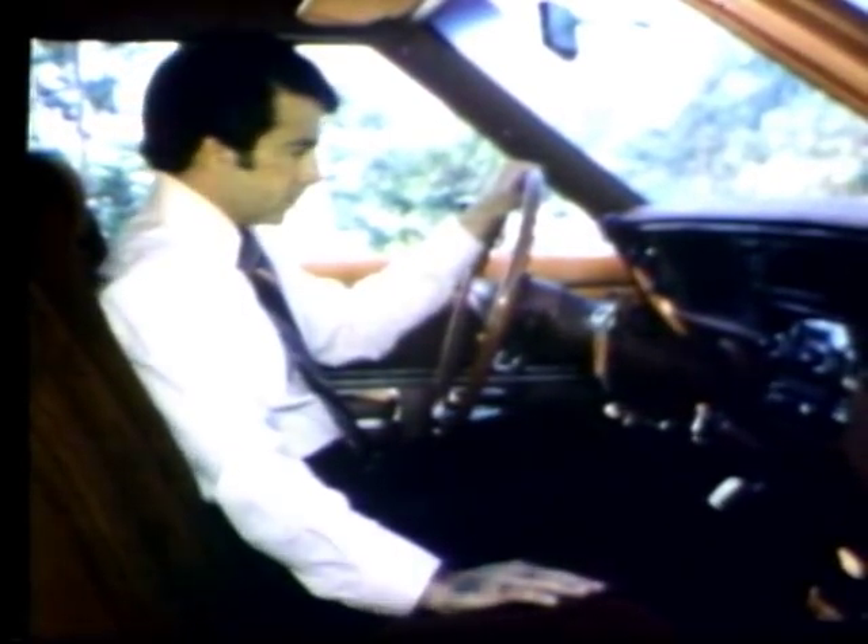Options like power windows and seats aren't available in Concorde, but in the DL model there is a lot of standard luxury: richly paneled doors, plush carpeting, and crushed velour upholstery. The DL's reclining bucket seats, also standard equipment, were extremely comfortable.